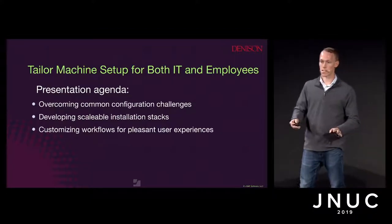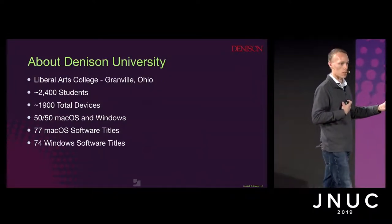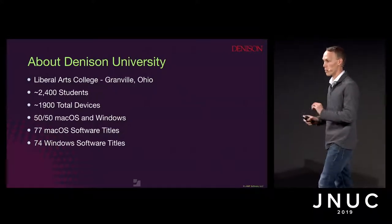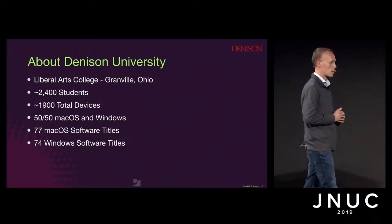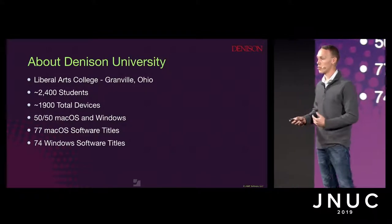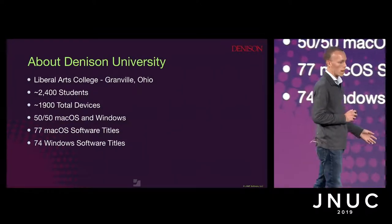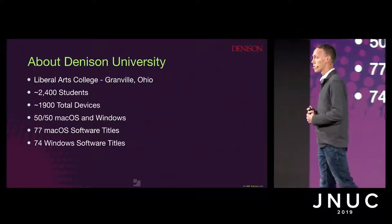We're going to talk a little bit about Denison and our challenge. A lot of the applications and naming strategies are stuff that has worked for us. Like Matt mentioned in the previous presentation, this is not a one-size-fits-all solution. Denison is a liberal arts university based just outside of Columbus, Ohio, with about 2,400 actively enrolled students and about 1,900 devices with an almost even 50-50 split between macOS and Windows.